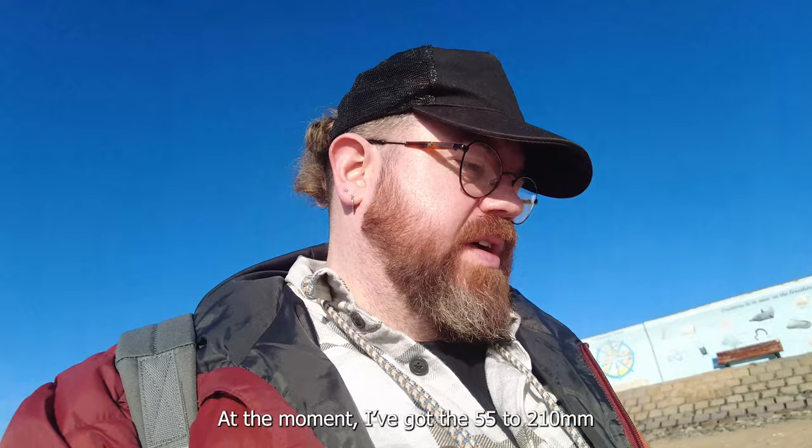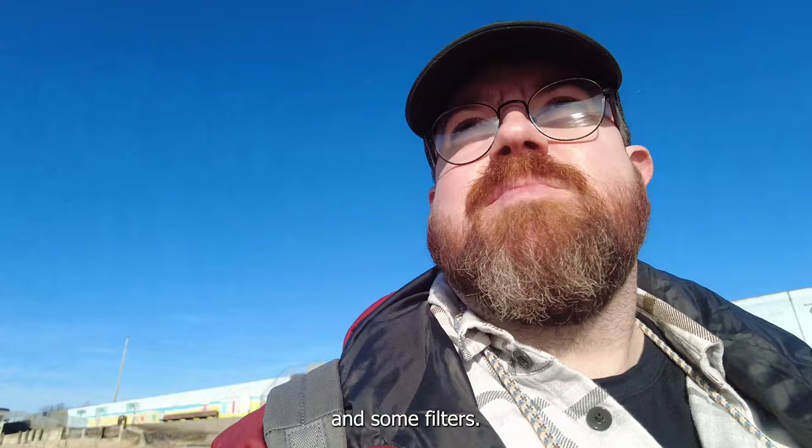At the moment I've got 55 to 10mm on. I've also brought a shorter focal length with me. There's some filters, but I couldn't find any filters for this zoom lens though.